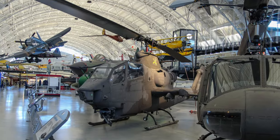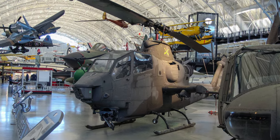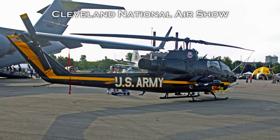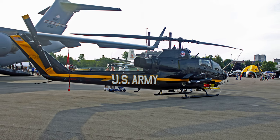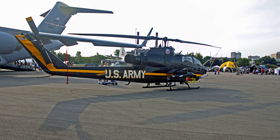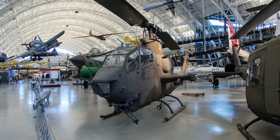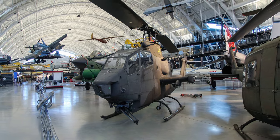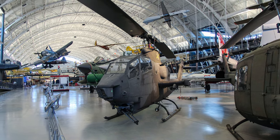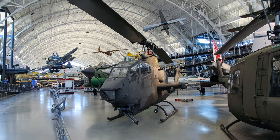The Bell AH-1 Cobra was the first purpose-built helicopter gunship to enter military service. It was the mainstay of U.S. Army attack aviation from its combat debut in South Vietnam during 1967 until replaced by the AH-64 Apache in the 1980s and 90s. Typically, the Cobra provided fire support for ground forces and escorted transport helicopters, in addition to other roles including aerial rocket artillery battalions in the two air mobile divisions.